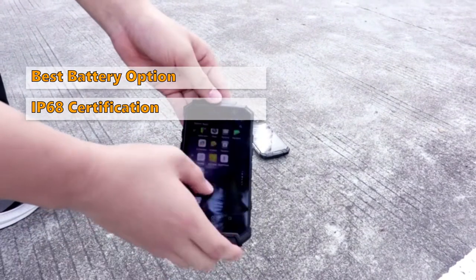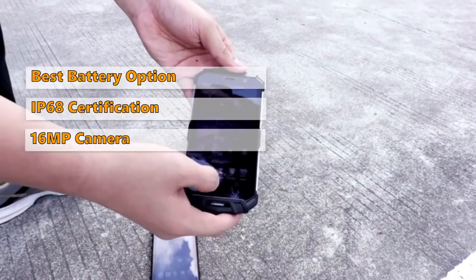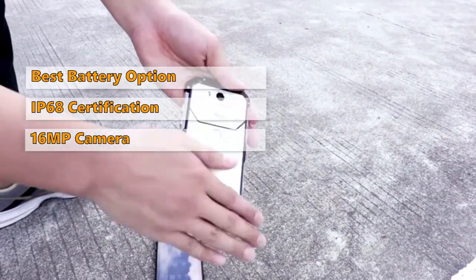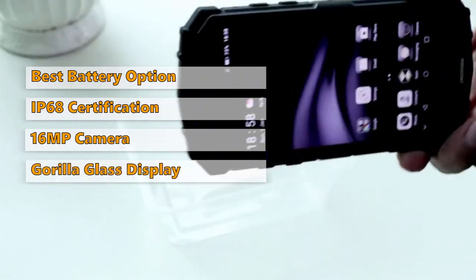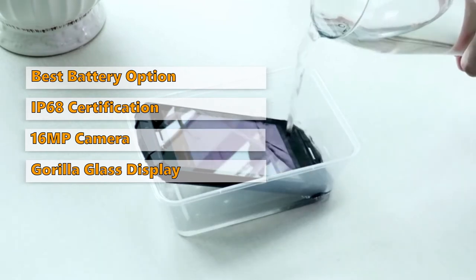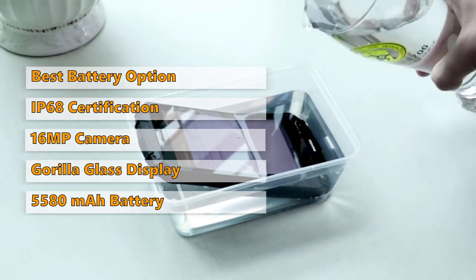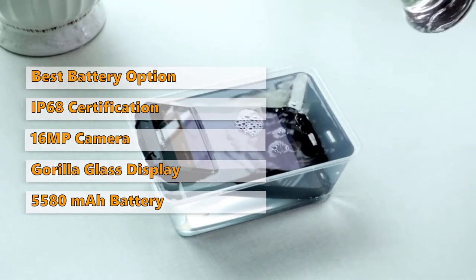Having an IP68 certification, the S60 Lite is immune from falling and can stay underwater. Besides this, it has a 16-megapixel rear camera, which you can use to shoot pictures in the desert, on the mountains, and even underwater. The S60 Lite has a 5.2-inch Gorilla Glass display that prevents the screen from getting scratches. Also, it has 4GB of RAM and a 5580mAh battery, which makes it perfect for gaming.